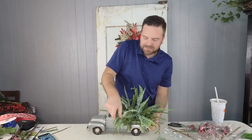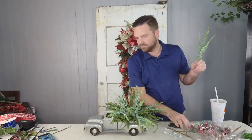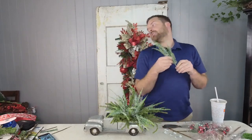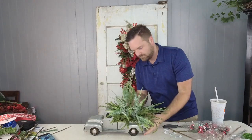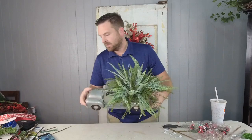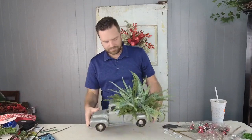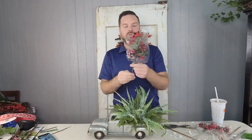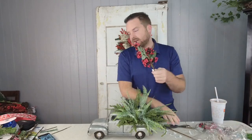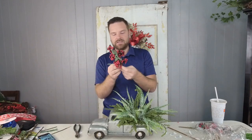I'm just creating a base and then I've got some antlers — wait till y'all see those, they're really fabulous. Look how pretty that is! Now we're going to take a little bit of a berry spray — this is just a red berry spray. This is going to give us some color but keep us in the rustic family.